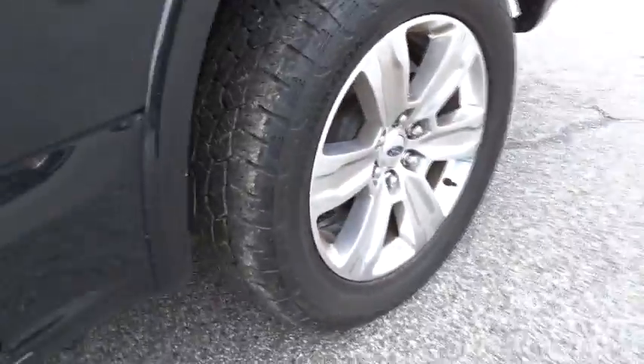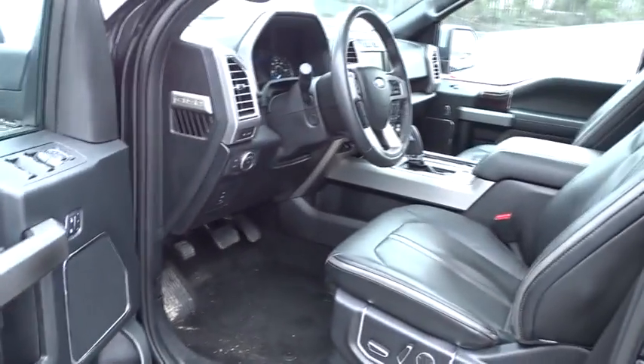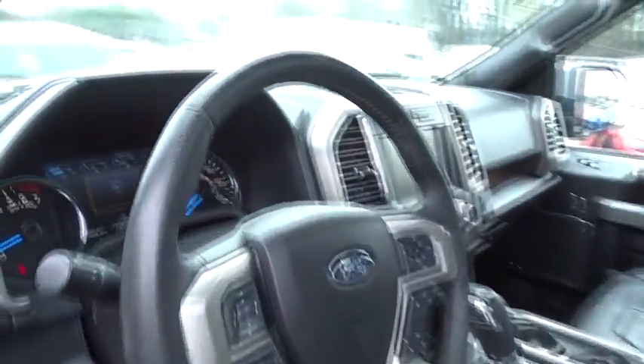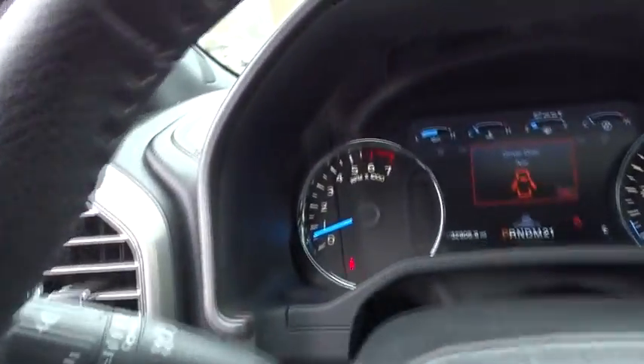Take this vehicle for a spin and see why so many shoppers are now proud owners. I'll see you next time. Bye-bye.